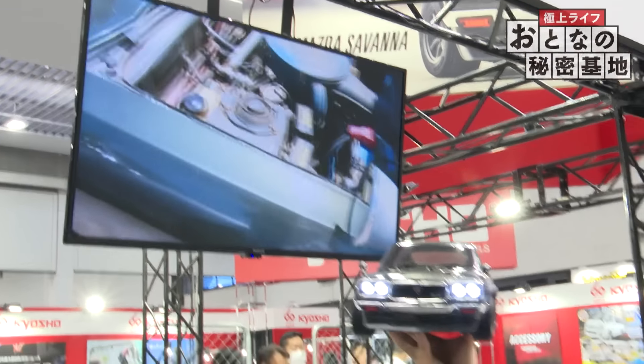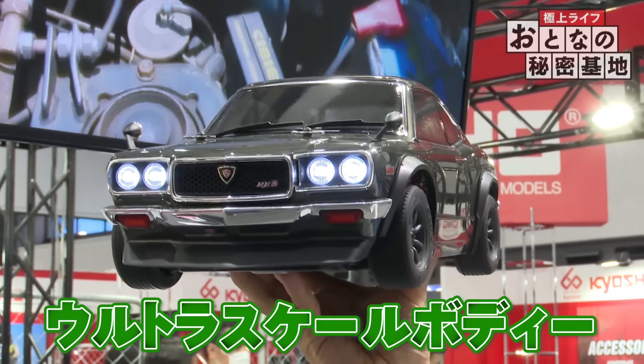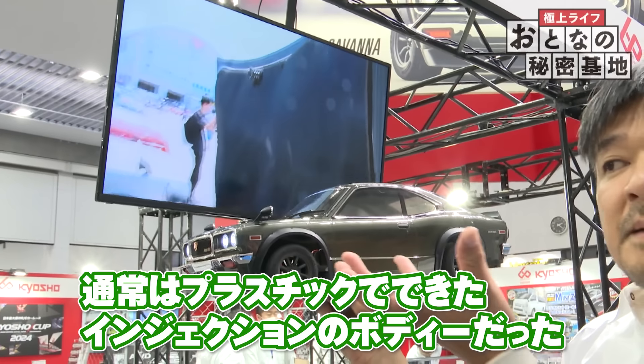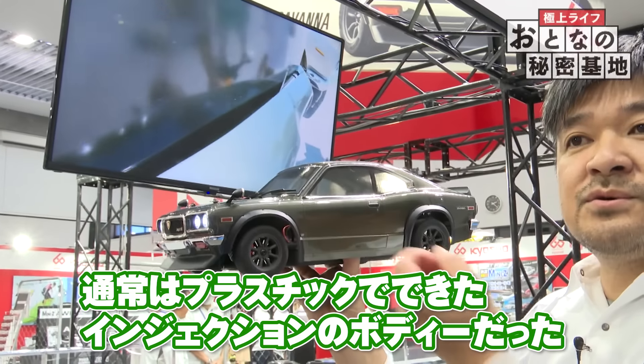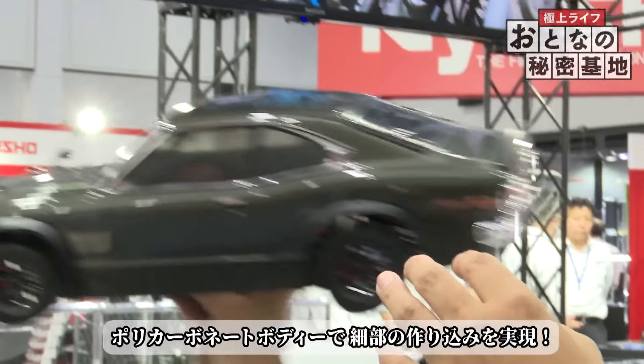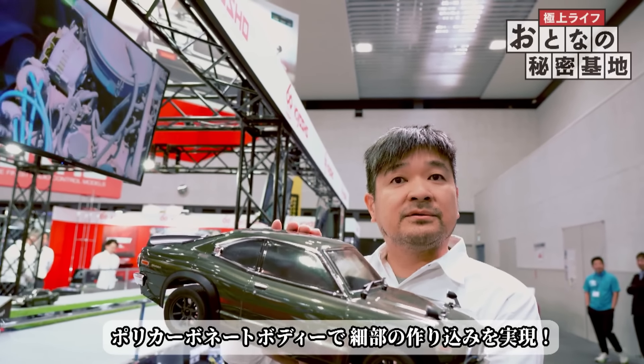この右側に映っているシルバーのハコスカというのは、日産さんが生み出したスカイラインの元祖的な名車です。その横にあるのはフェアレディZ。松田が1972年にスポーツカーとして生み出した車が、こちらの1972年の松田サバンナGTです。